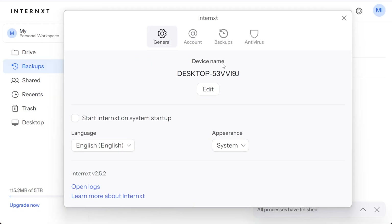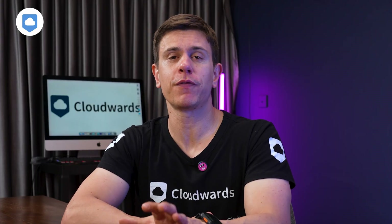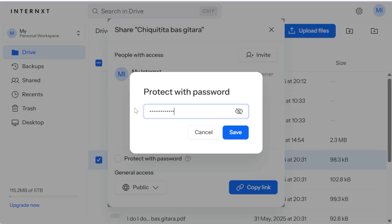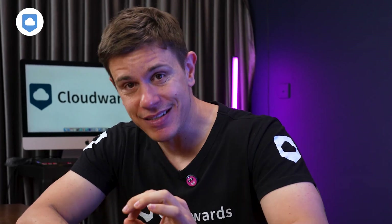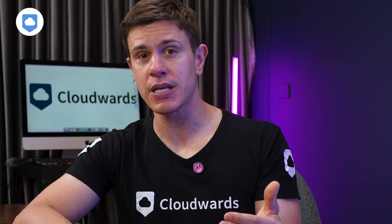One pleasant surprise was the backup feature. You can set automatic backups of your entire computer or specific folders. It doesn't have all the bells and whistles of a dedicated backup service like iDrive, but it's a welcome addition that most cloud storage providers don't really bother with at all. Sharing files securely is where privacy-focused services often fall flat, but Internext has done a surprisingly good job here. You can share files or folders with secure links and even password protect them. Everything gets encrypted client-side before sharing, so your files stay locked down while traveling across the internet and sitting on Internext servers, only decrypted when your recipient enters the password you've provided — and that is pretty slick.